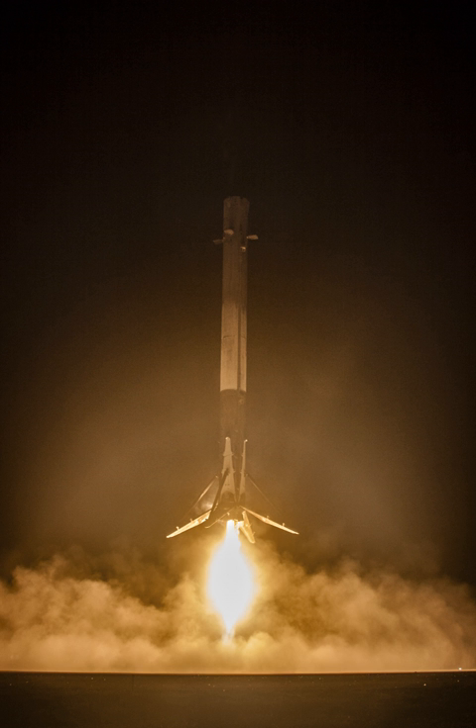SpaceX said it would attempt to develop powered descent and recovery of both Falcon 9 stages—a fully vertical takeoff, vertical landing rocket. The company produced a computer-animated video depicting a notional view of the first stage returning tail-first for a powered descent, and the second stage with a heat shield re-entering head-first before rotating for a powered descent.